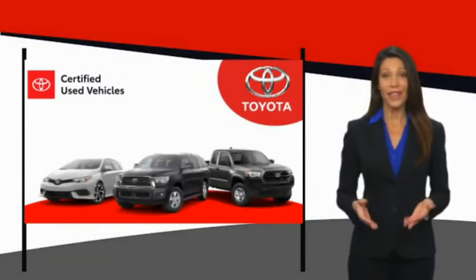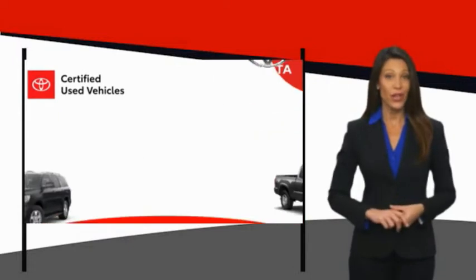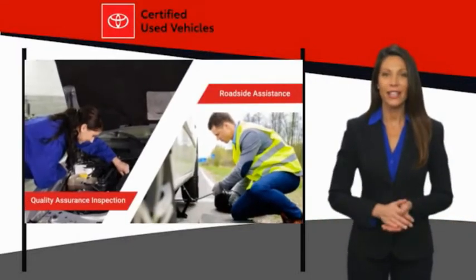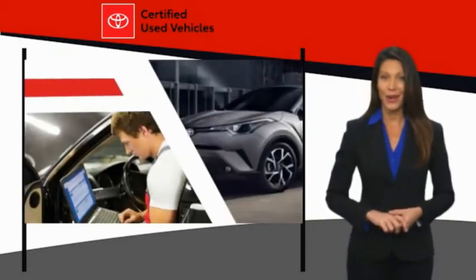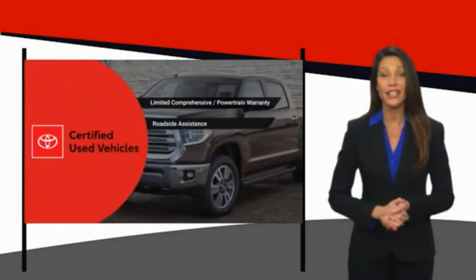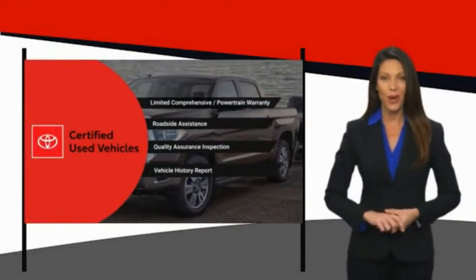We know that the idea of buying a used Toyota is attractive to you. After all, getting a high-quality, low-mileage Toyota at a great price is a smart move. That's why we created the Toyota Certified Used Program. It's the smart...